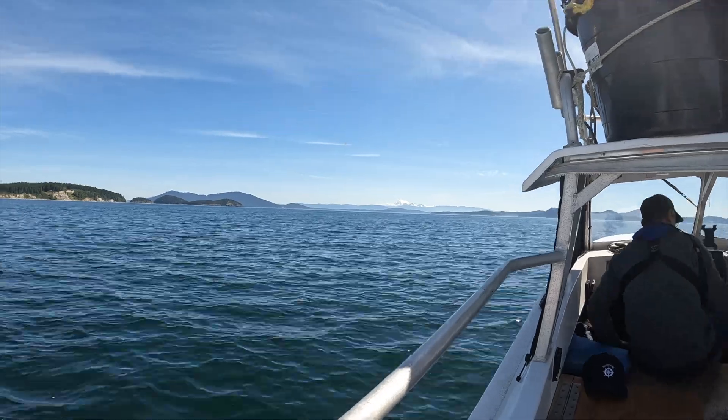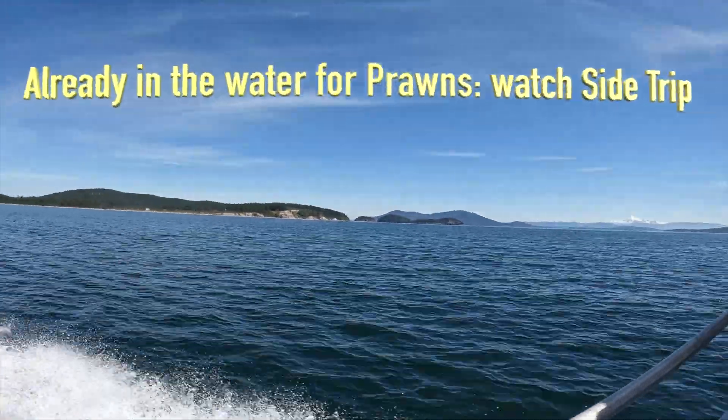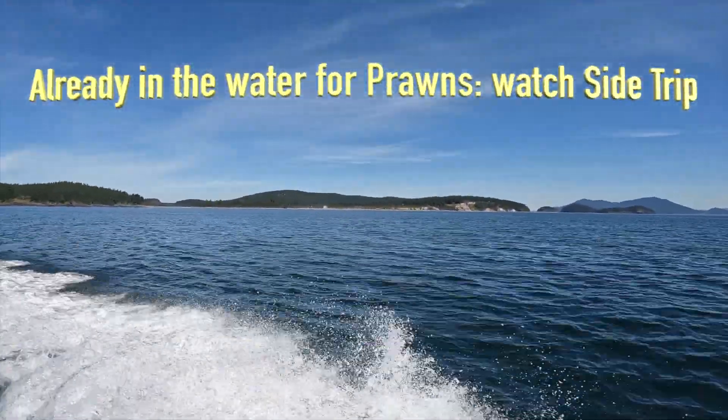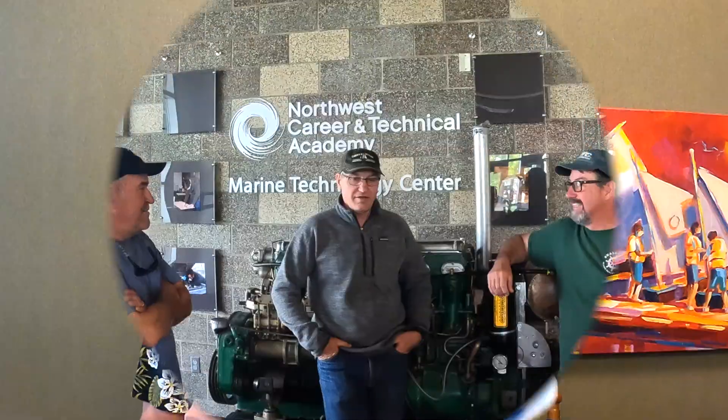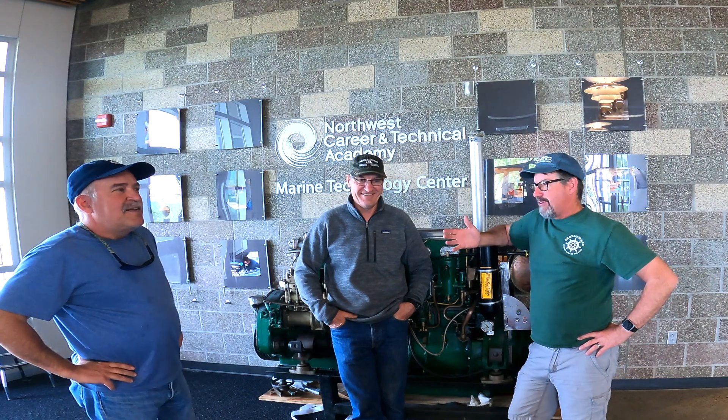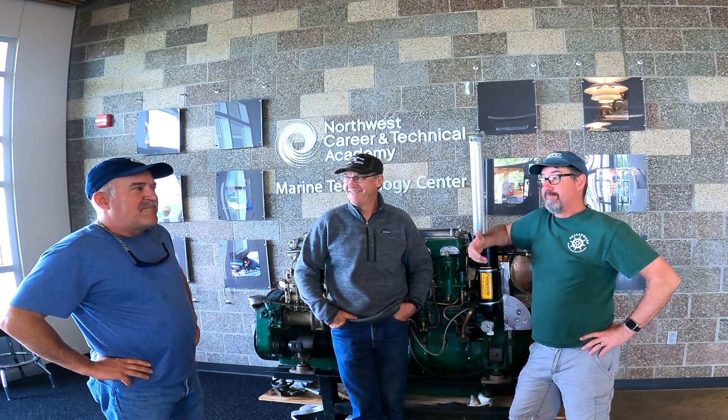Stay tuned next fall when we tow that barge back to Marine Tech and do a full-on investigation. It is so cool — it's a Fiat barge. Something about a free boat, Mike. Side trip — let's go exploring!